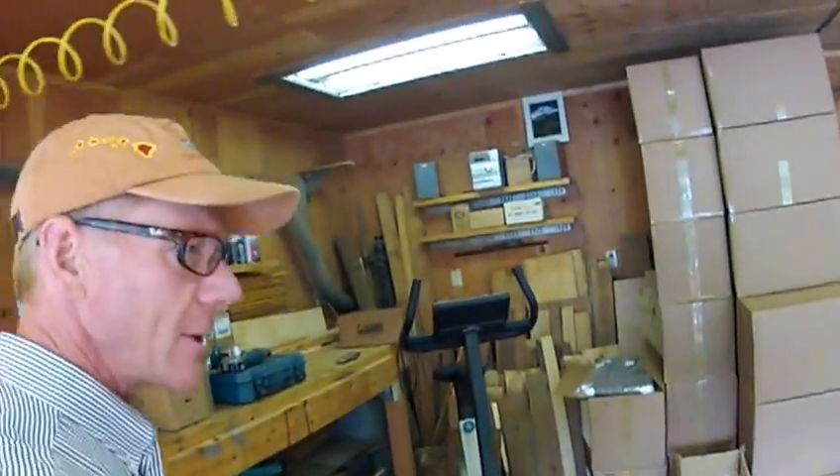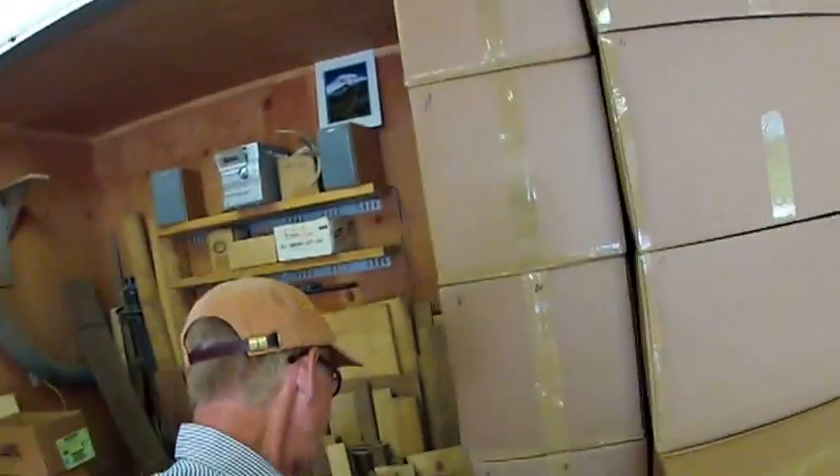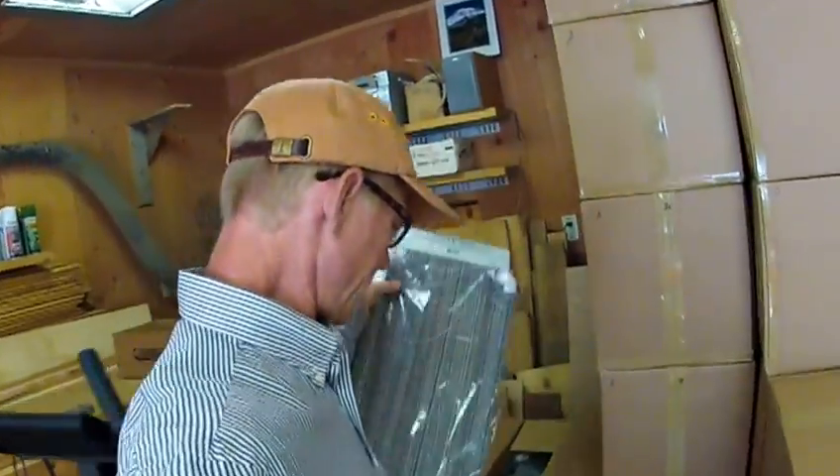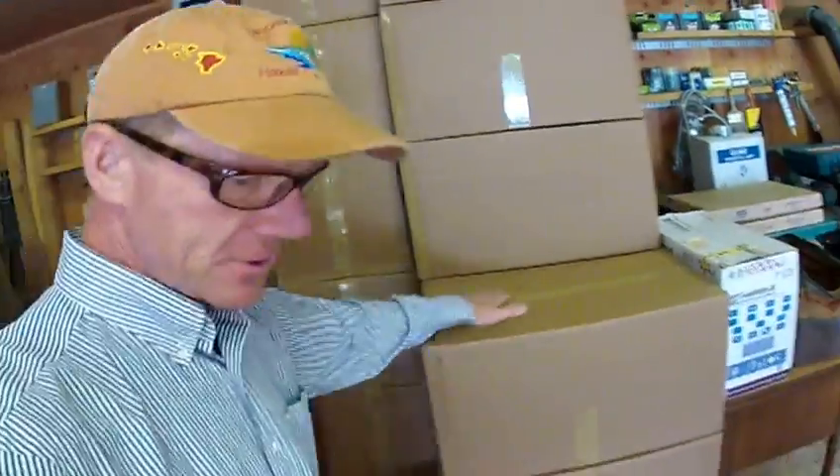Howdy folks from KittyCot USA. This is kittycot.com right here. This is the world's best cat perch right here — this is a Kitty Cot. This is my adjustable Kitty Cot, and these are boxes of original Kitty Cots.